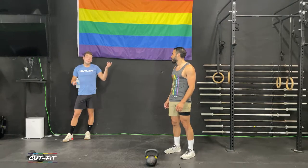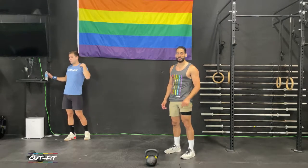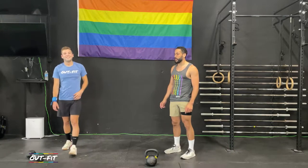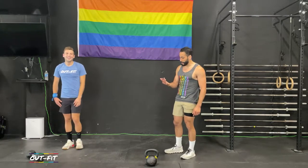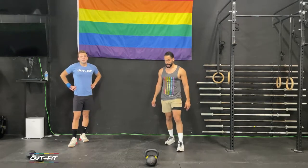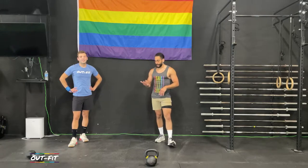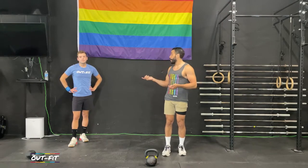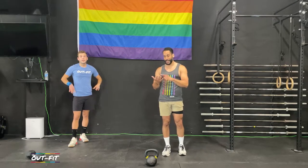Like and subscribe — smash that like button. I'm using a dumbbell, Coach is using a kettlebell. I've got a little rip on my hand today, so if you see me doing some weird things it might just be because I've got a torn callus. You should follow our YouTube videos about how to care for your hands — there's a whole video about filing down your callus.